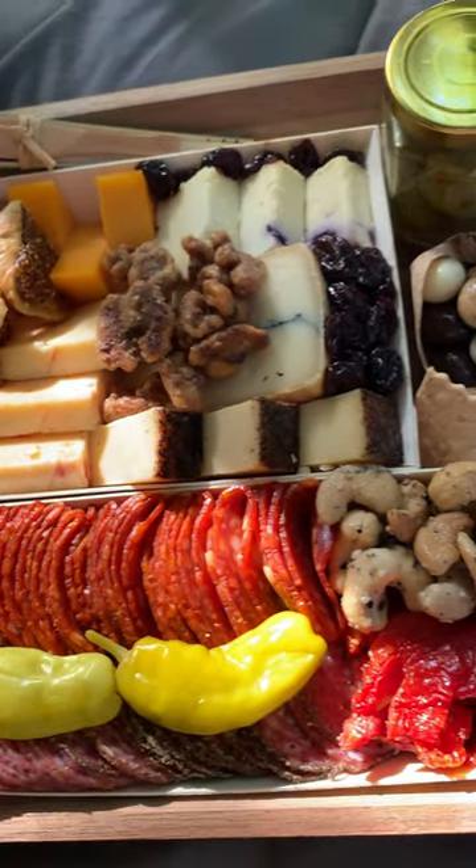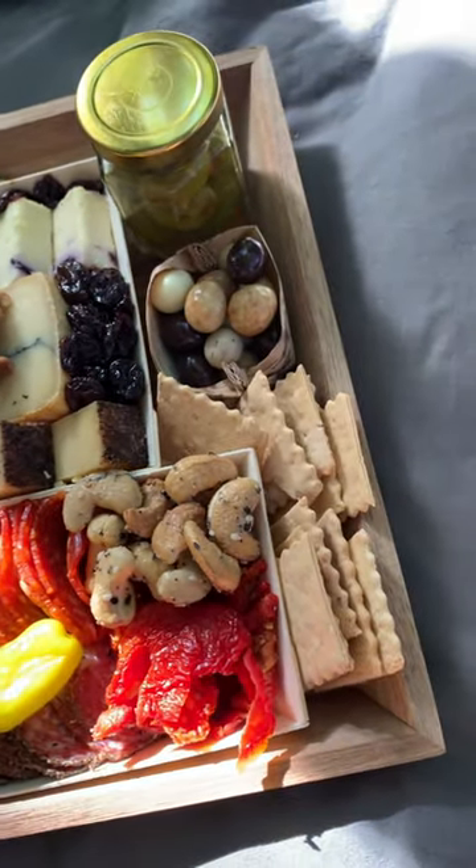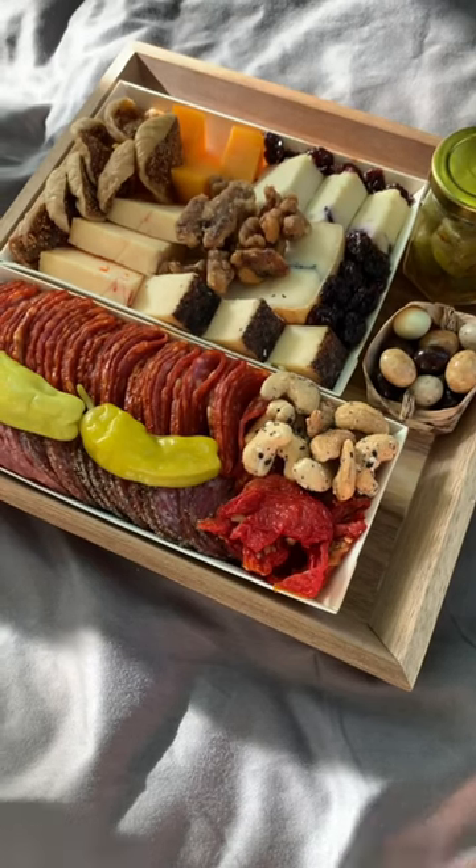I couldn't believe how beautiful this board was. The nuts were also packaged separately so that they stayed fresh, and I love that it came with a map of what everything was.